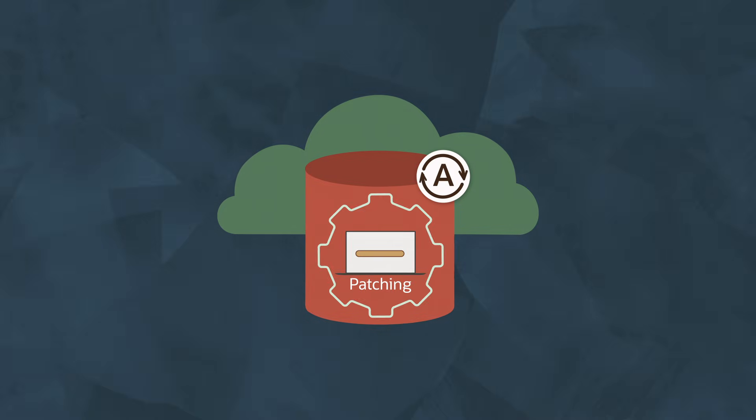So when you think about patches, security, upgrades — all of those things — all of that is taken care of for you.